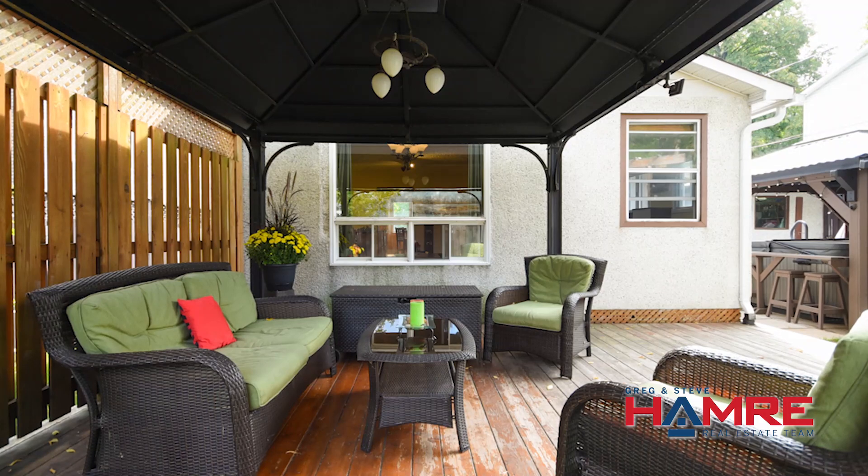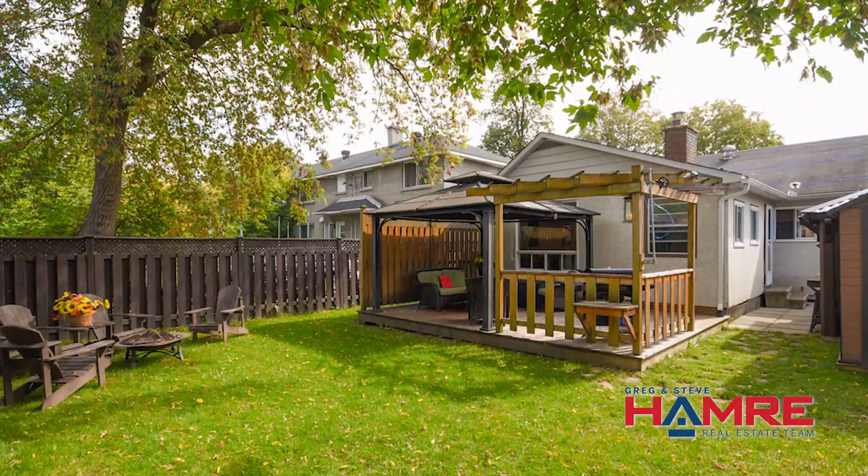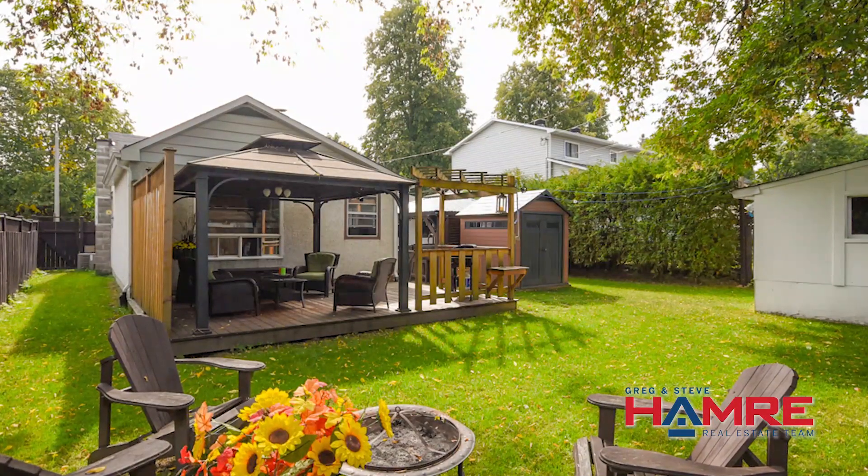There's a three season solarium leading up to this gorgeous backyard. The lot is 50 by 100, it's a fully fenced yard. It's got a covered hot tub as well as a few sheds, great barbecue area, and a beautiful deck surrounded by private trees.